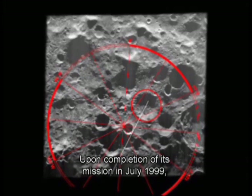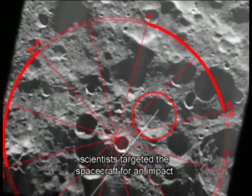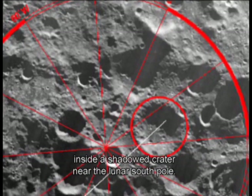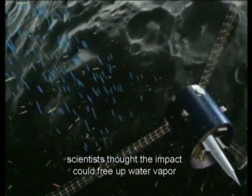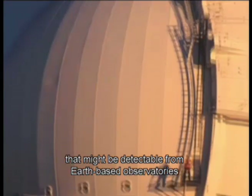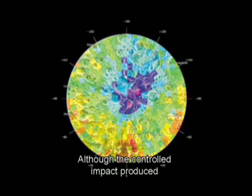Upon completion of its mission in July 1999, scientists targeted the spacecraft for an impact inside a shadowed crater near the lunar south pole. If water ice exists on the Moon's surface, scientists thought the impact could free up water vapor that might be detectable from Earth-based observatories and the Hubble Space Telescope. Although the controlled impact produced no observable evidence of water,